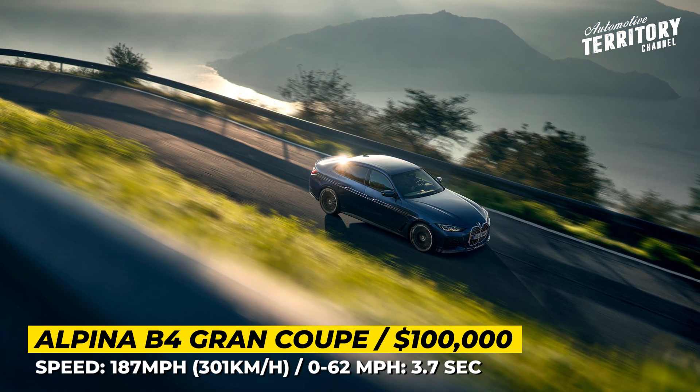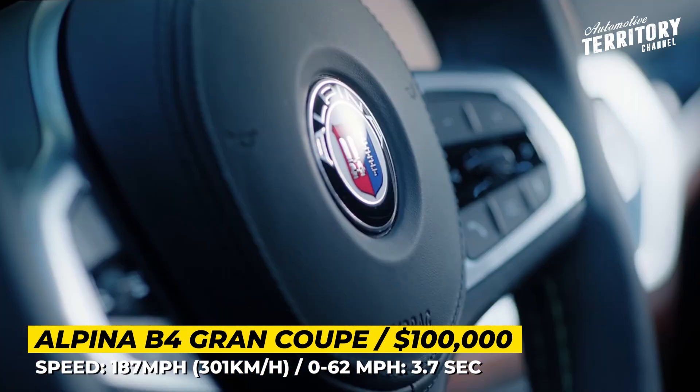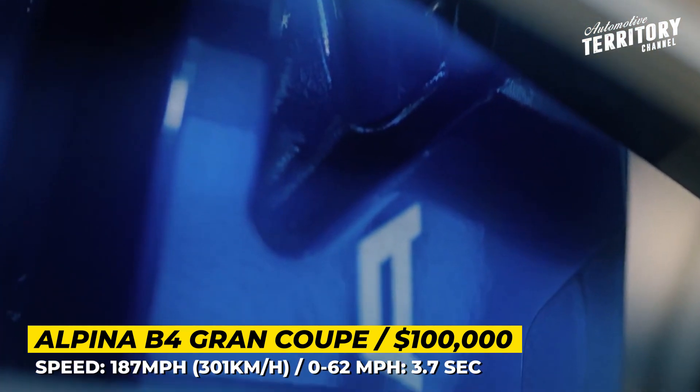Lastly, the brand signature exhaust features four oval pipes, and the bespoke interior styling includes Lavelina leather upholstery with hand stitching.